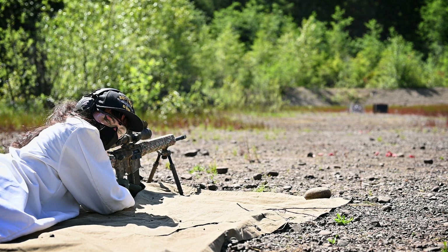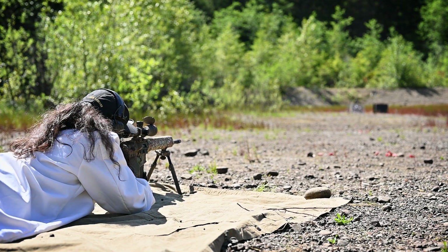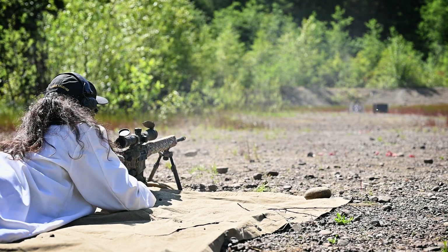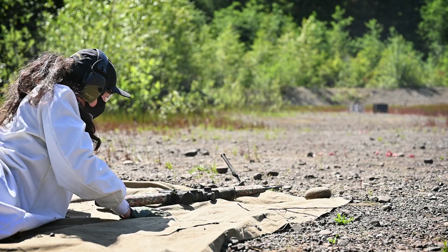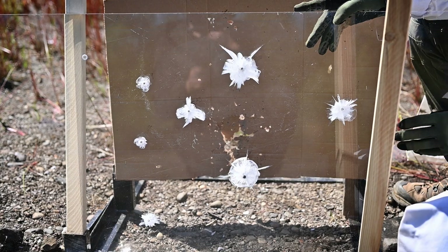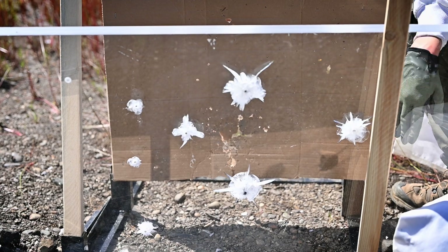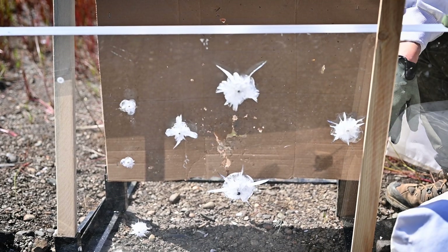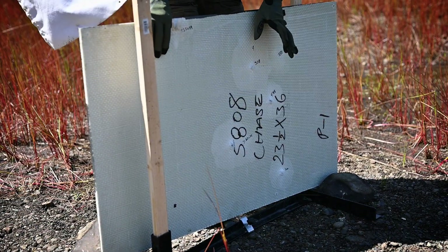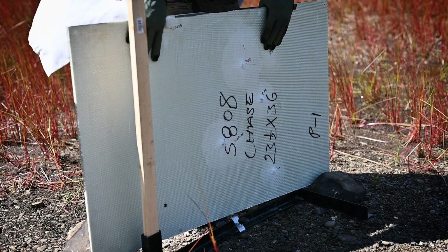Last but not least, we've got .308 Winchester out of an AR-10. That thing obliterated it and absolutely destroyed the cardboard behind it. That was pretty spectacular. And over here, the .308 just cut through right like butter. It's pretty fast and this did not stop it whatsoever.